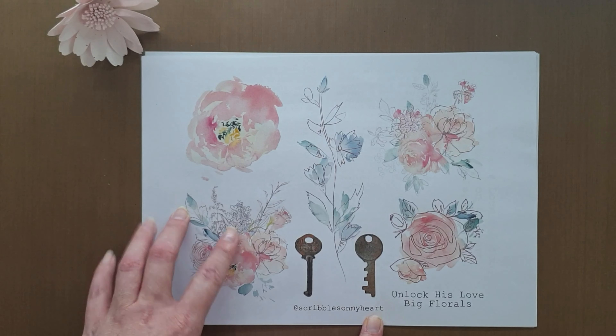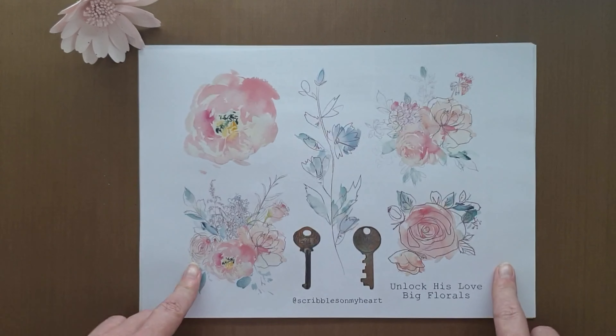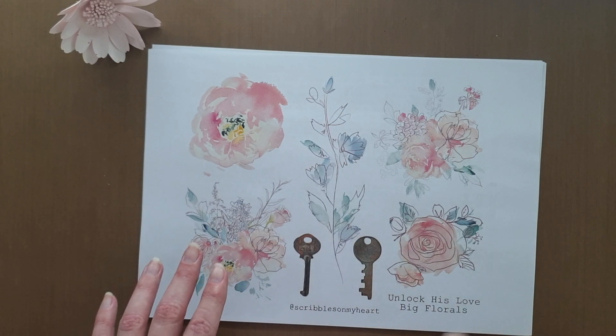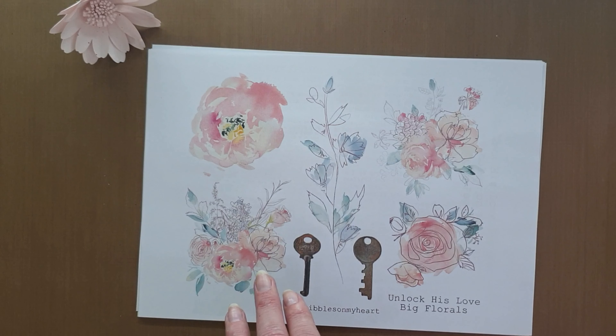It is from Scribbles on My Heart's Etsy store. I've always loved her devotionals. They are so jam-packed full of goodness and they are valuable.